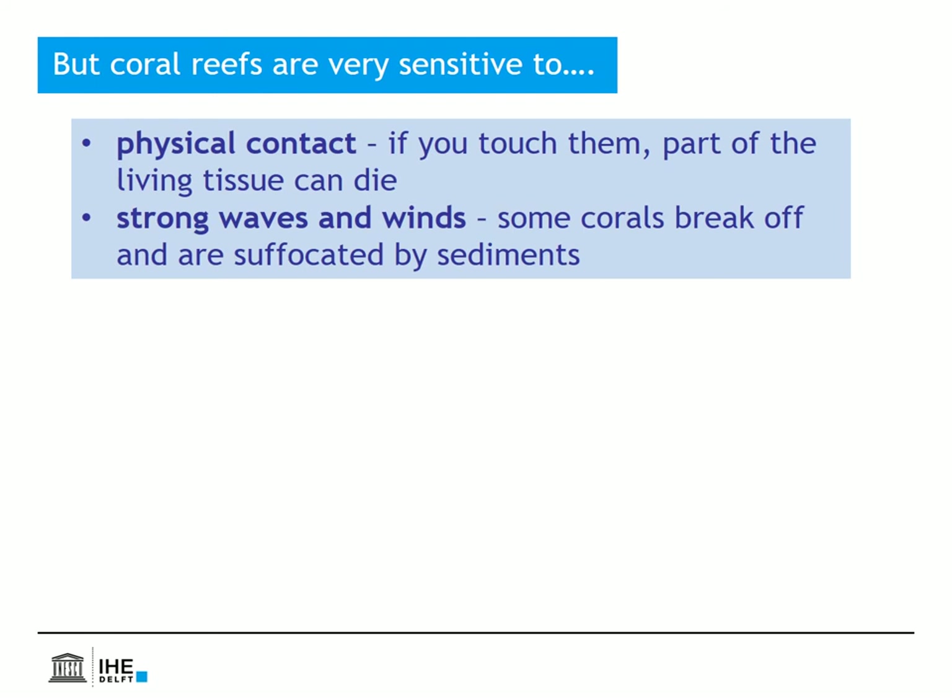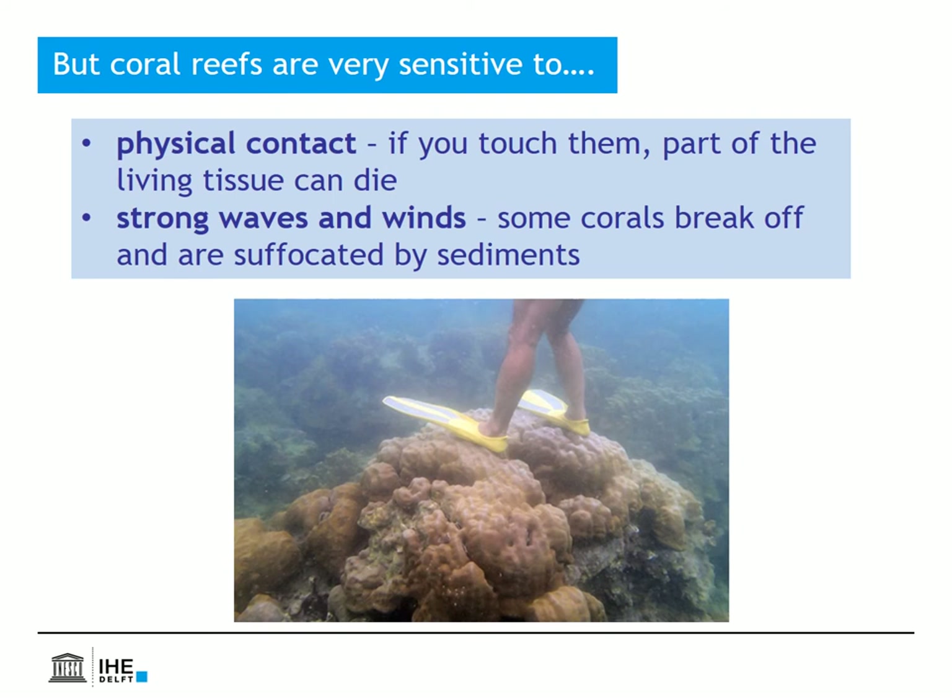Coral reefs are also sensitive to direct physical contact. Their tissues can die if you just touch them, let alone if you stand on them. And strong waves and storms can also break corals.